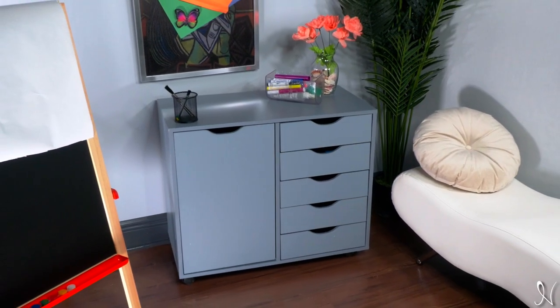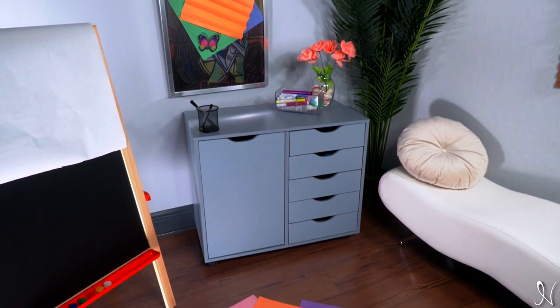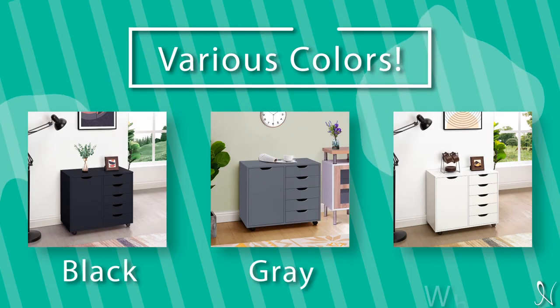You can store away a variety of things such as office supplies or arts and crafts tools. The possibilities are endless. Quick and easy assembly. Comes in various colors including black, gray, and white.